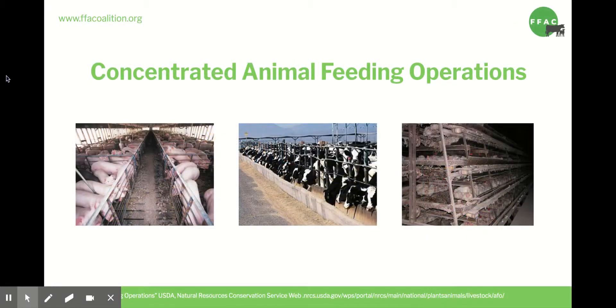Rather than Old MacDonald, this is what we have today. Factory farming is technically known as Concentrated Animal Feeding Operations, or CAFOs. It's the practice of keeping thousands of animals in confinement, often for their whole lives. This is done to produce the most product for the most profit.